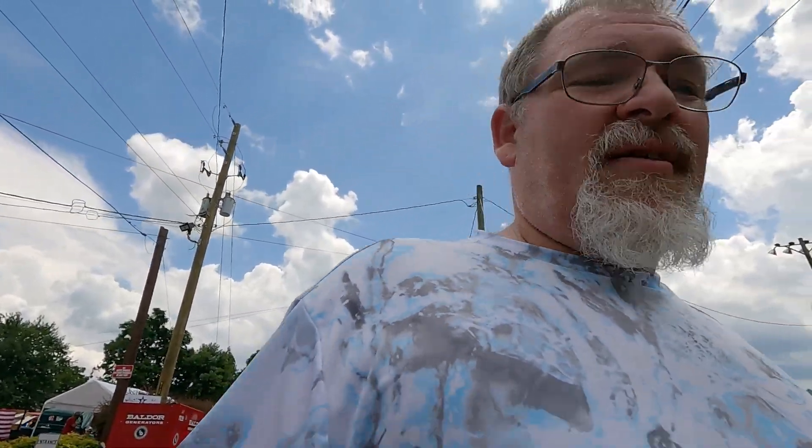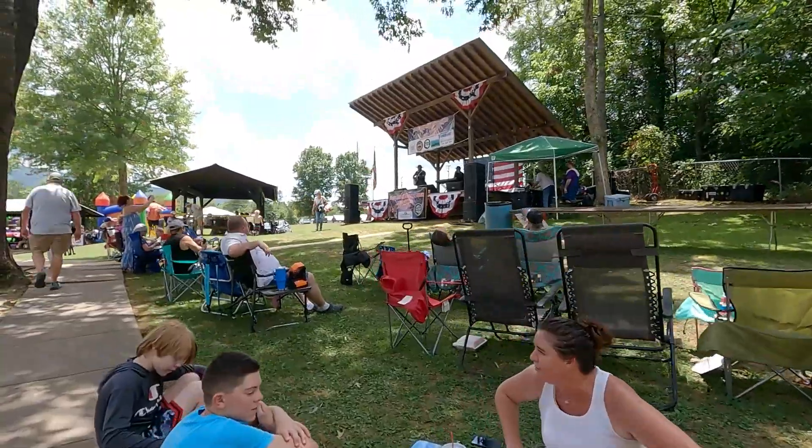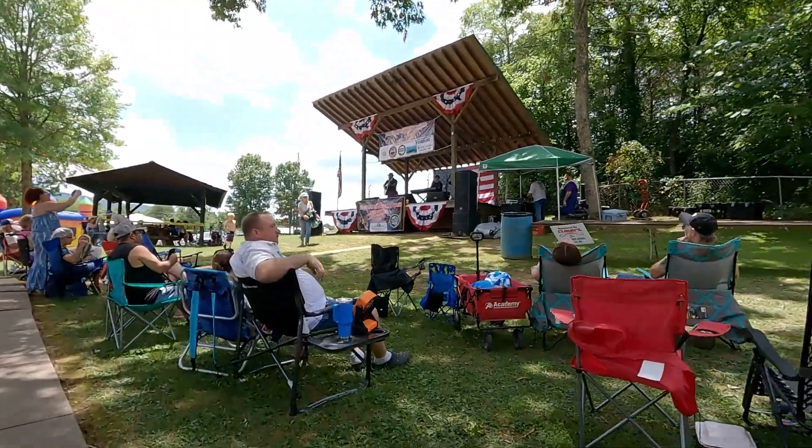Checking out the little car show down here at the 4th of July special here in our little town. But it's hot — heat index I think is supposed to be like 105, 109. So we're sweating and we're getting out of here because it's too hot. But it's just what we're doing on 4th of July. I thought we'd share it with y'all.